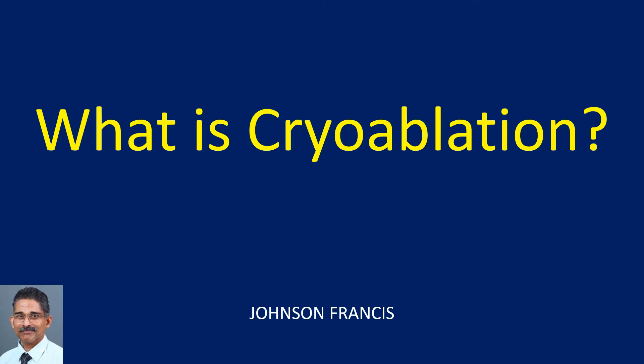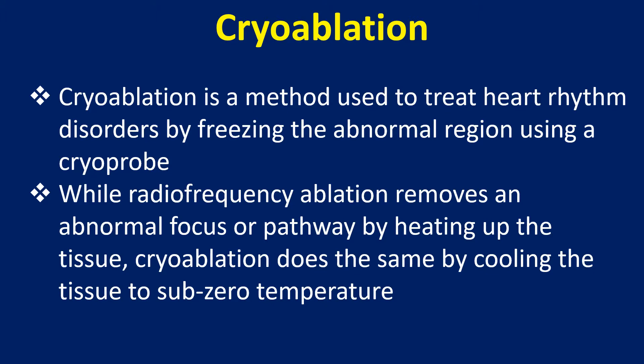Cryoablation is a method used to treat heart rhythm disorders by freezing the abnormal region using a cryoprobe. While radiofrequency ablation removes an abnormal focus or pathway by heating up the tissue, cryoablation does the same by cooling the tissue to subzero temperature.